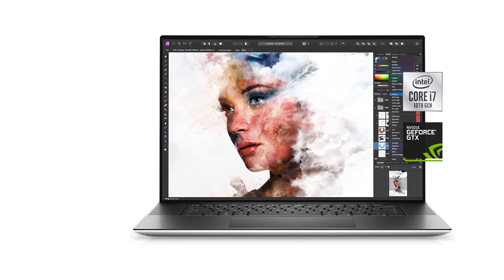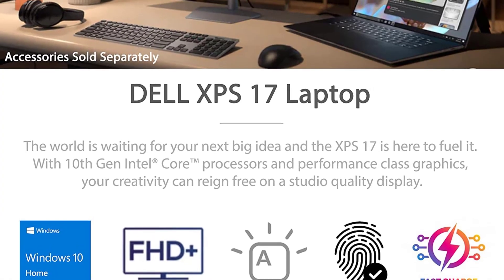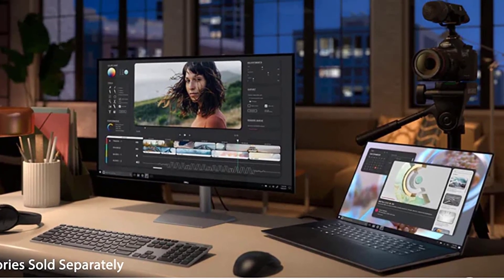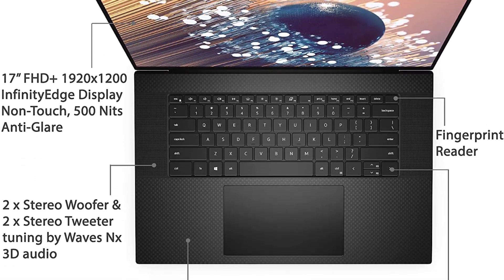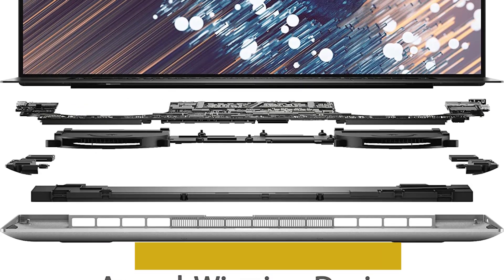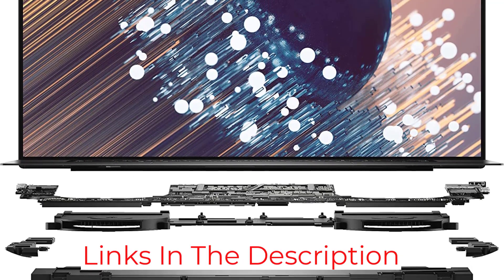The XPS 17's backlit keyboard feels satisfying and comfortable enough for a full workday, and the trackpad is huge and responsive. There's no number pad, but speakers on either side of the keyboard pump out impressively strong sound from two 1.5-watt tweeters and two 2.5-watt woofers. The slim profile leaves enough room for four USB-C ports and an SD card slot on the sides, but no HDMI, Ethernet, or full-size USB-A ports like there are on other larger laptops.